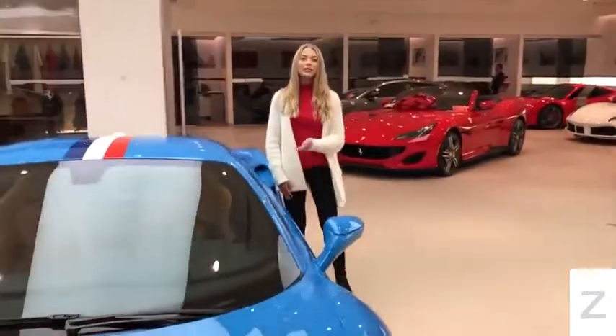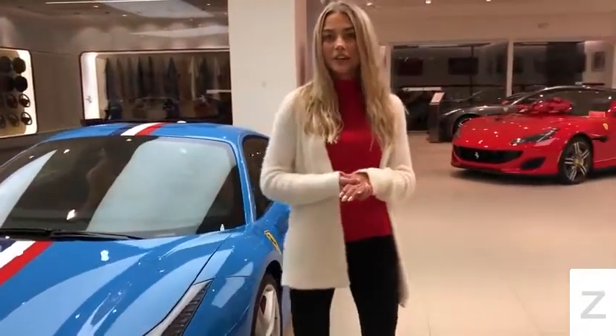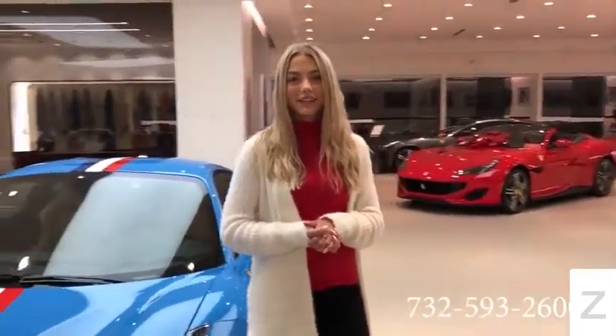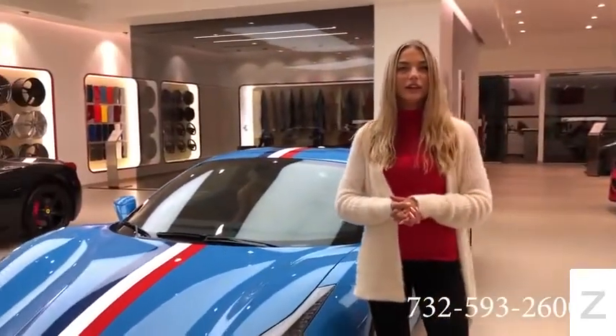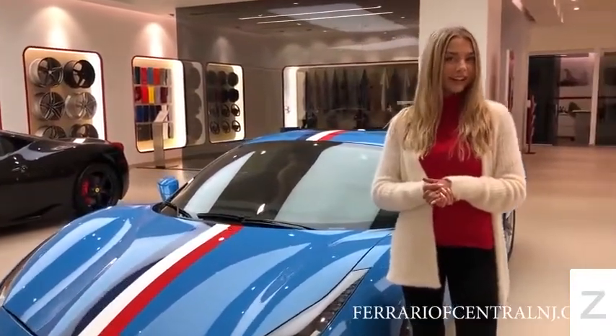This concludes the tour of this beautiful TaylorMade 488. This vehicle is for sale with 55 miles on the odometer. For pricing or any other information, give us a call at 732-593-2600 or visit our website ferrariofcentralnewjersey.com. Bye!